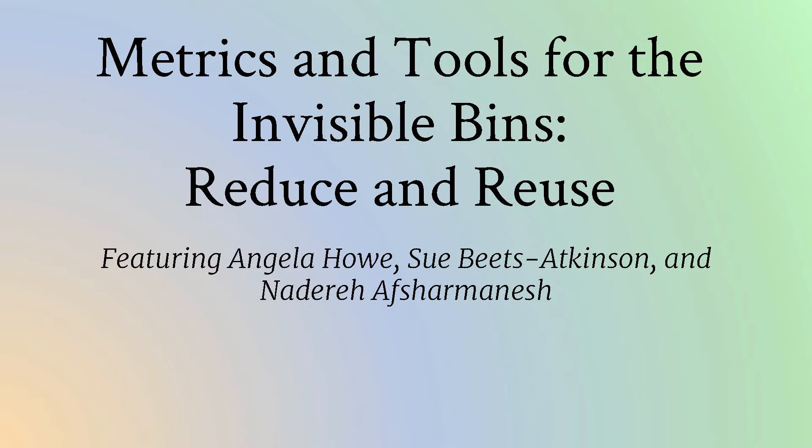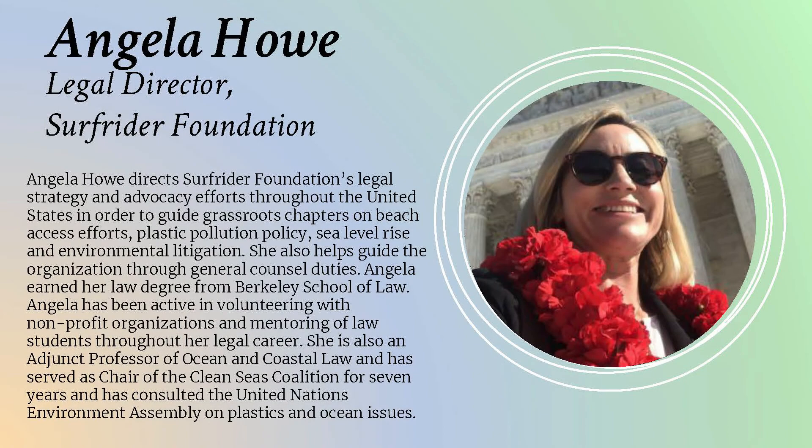I'm going to bring up our next set of speakers. This is one of my favorite topics — the invisible bins — and this is how we describe our reduction and reuse categories. I was trying to describe it to a client years ago and one of their colleagues said 'they're invisible.' This is where the power is, it's where the money is made and saved, and this is how we transform it.